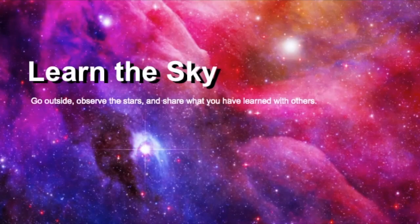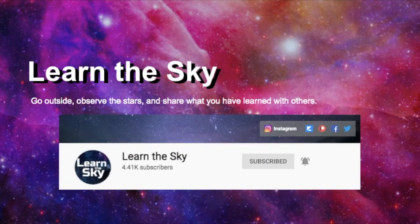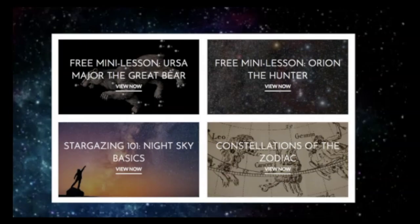Welcome to Learn the Sky, your online resource for learning about the constellations and how to find them. If you're new to this channel, be sure to click the subscribe button and hit the bell for notifications about new videos. Learn the Sky is also on Patreon, so if you'd like to support this channel, the link is listed below. And finally, if you would like to study the sky in greater detail and need a guide, visit LearnTheSky.com to learn more about the online classes we offer.